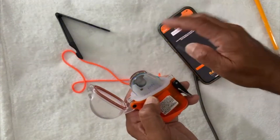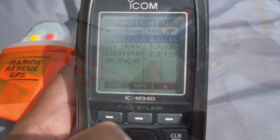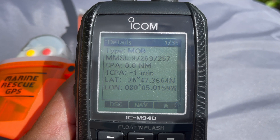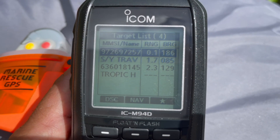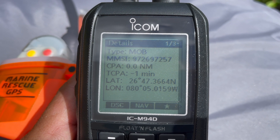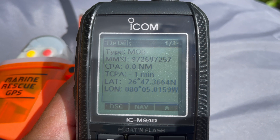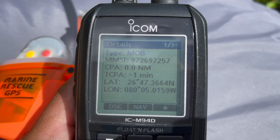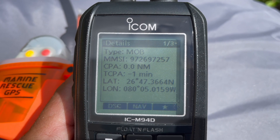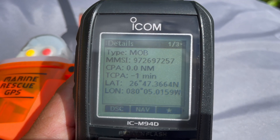With the international setting and serial number inserted, the device sends out a man overboard distress signal with position accurate to 1.5 meters to any ships or vessels receiving an AIS signal. In this mode, it also sends out a DSC signal to VHF radios equipped to receive that data.